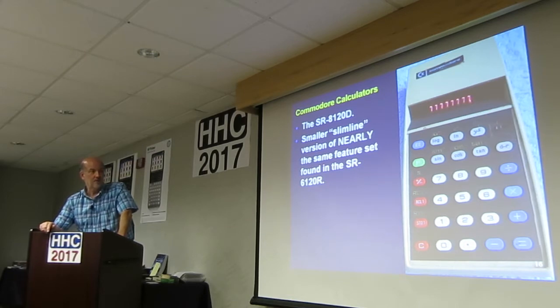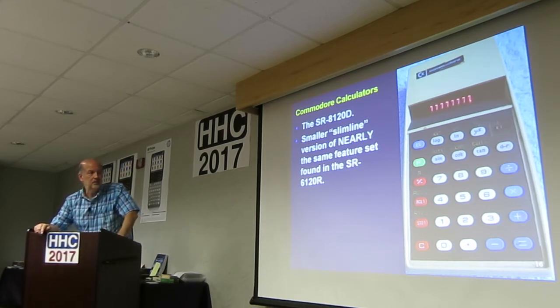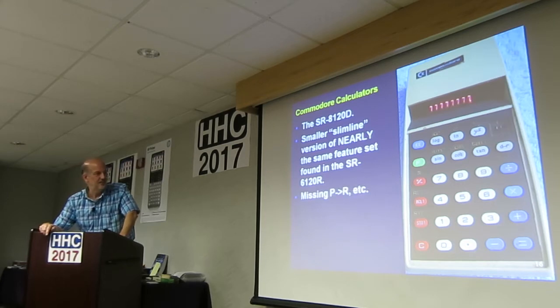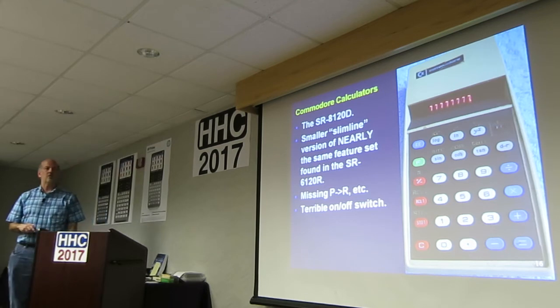No parentheses. I don't think it's got square root either — if you've got logs, you can always use square root, but nothing's built in. So they took away some fairly common things. It's also missing polar-rectangular conversion and a few things like that from the previous one. Terrible on-off switch — you need a hammer and chisel to move it.